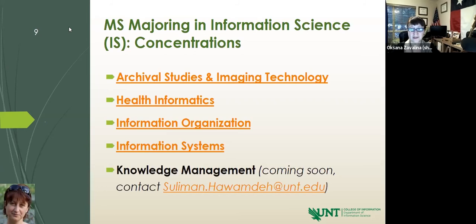I am Oksana Zavalina, associate professor at the department of information. I'm also a faculty advisor for the general program of studies, and I'll cover the general program as well. I've posted links in the chat for the school librarian certification requirements and for the concentrations in both the library science and information science programs. There is also a link for information science program concentrations.